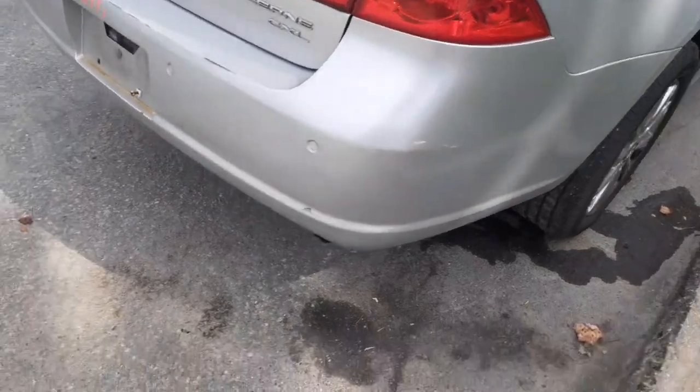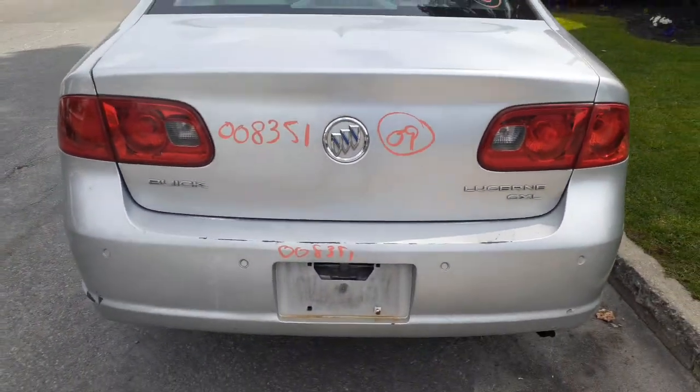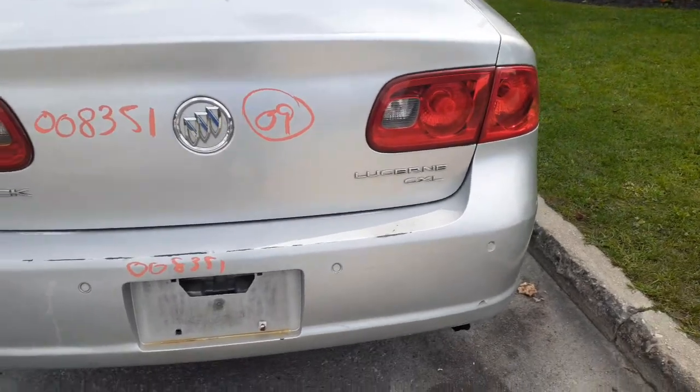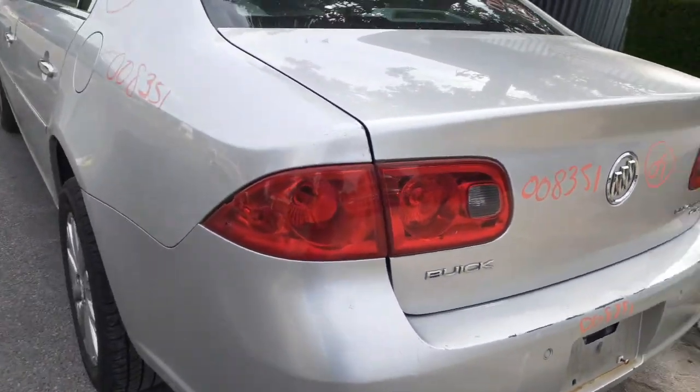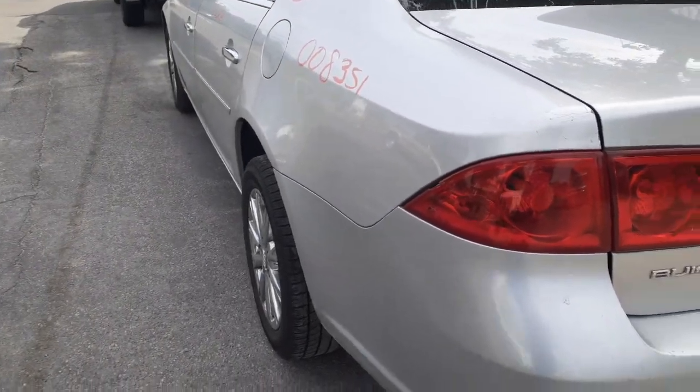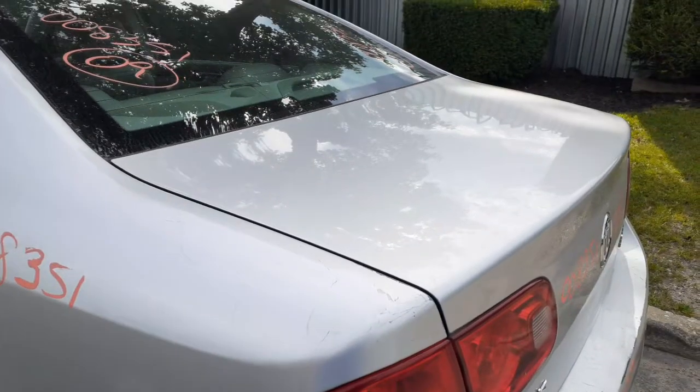Right rear taillight is in good shape. Rear bumper's no good. Deck looks good with the taillights. Like I said, it's a CXL. Left rear taillight's no good. Rear glass is good, heated. Third brake light is there.